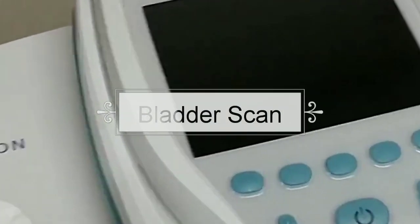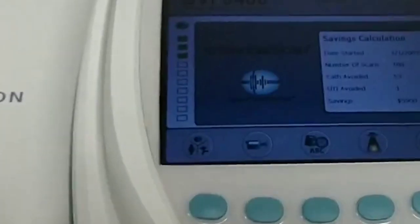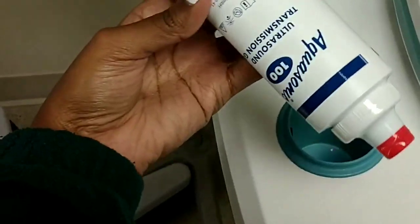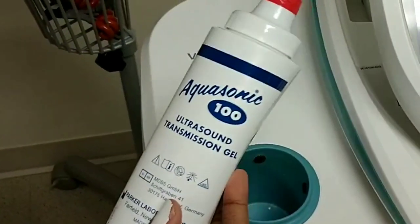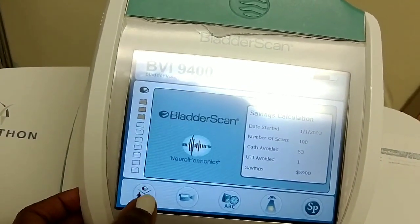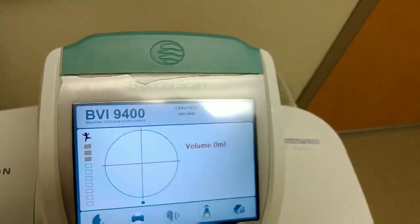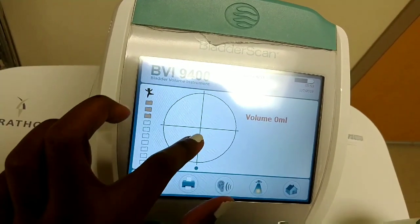So this is a bladder scan. Basically, if a patient has urinary retention, they will use this machine to determine how much urine is in their bladder. This is the gel, just like you're doing an ultrasound. You have to select if they're a woman, child, or a man. You scan the bladder, and right here, if there's urine, it's going to pop up right here in yellow — right now it says zero milliliters.